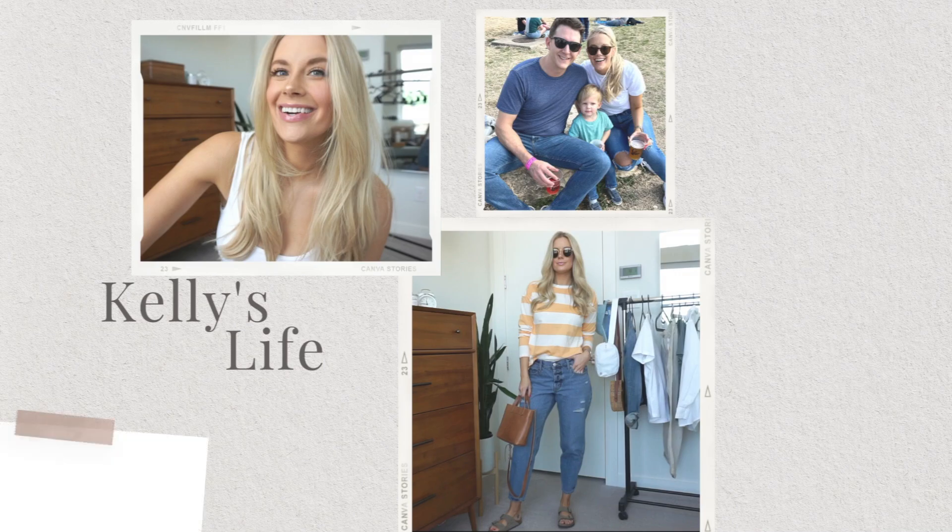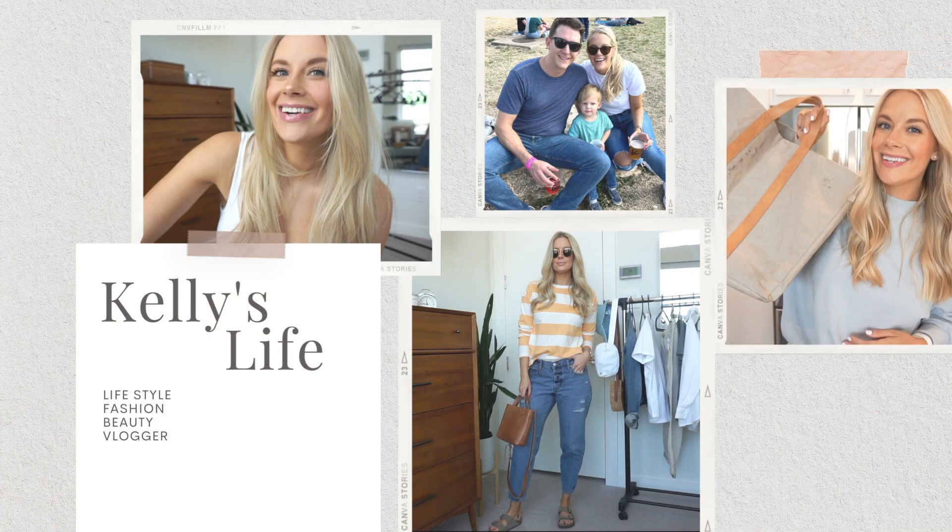Hello you guys, welcome back to my channel and welcome back to another try-on haul styling video. This week we are doing Shein. I think I love Shein hauls probably the most — I just think you can find some really cool hidden gems throughout it. I love it. I think it's such a fun way to add more fun, trendy pieces into your wardrobe.